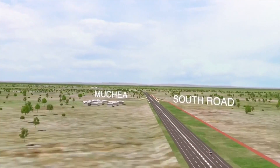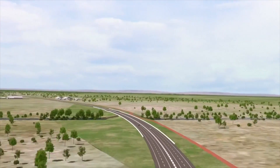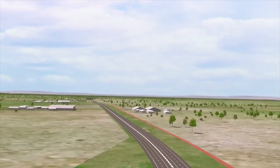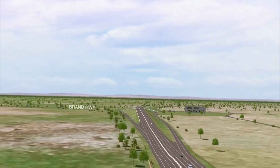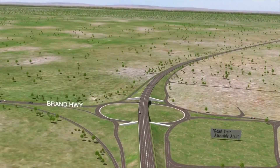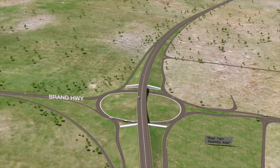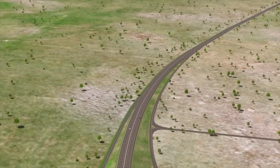Travelling north, Tonkin Highway passes over Mouchet South Road and continues north all the way to Mouchet. It joins the existing Great Northern Highway near Old Jinjin Road and connects to a new section of Brand Highway via the new interchange. A road train assembly area will be built at Mouchet.